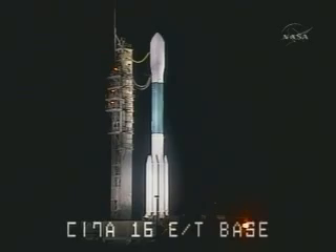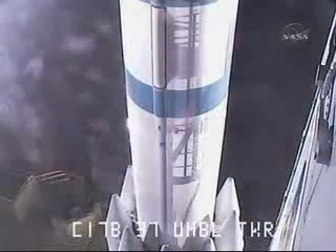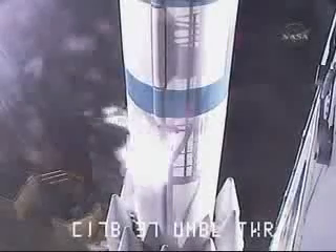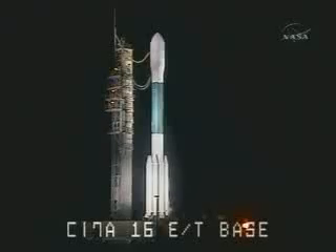T-minus 10, 9, 8, 7, 6, 5, 4, 3, 2. Engine start, 1, 0, and liftoff of the Delta II rocket with Kepler on a search for planets in some way like our own. Vernier engine chamber pressures are building.